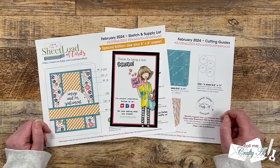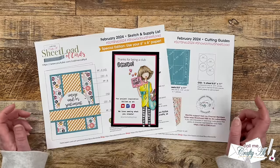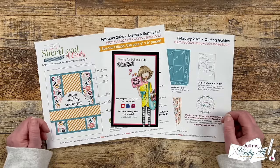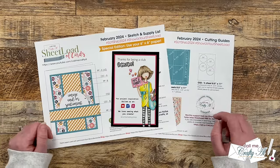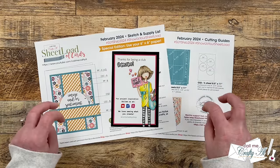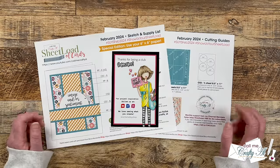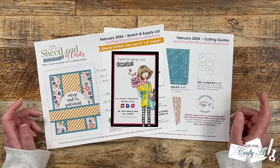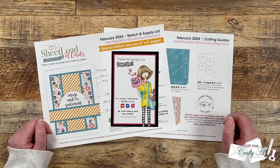The first of the month is always an exciting time here on my channel. It is what some of you have dubbed Sheetload of Cards Day. If you're new to my channel or to Sheetload of Cards, this is a free two-page printable that I put out each month that gives you a new sketch, supply list, and cutting guides to make the most of your paper and yield a sheetload of cards — usually anywhere between 6 and 12 cards, depending on the sketch and the paper size. On the first of each month I debut the new printable, and on the second I come back and show you how I made my first set.